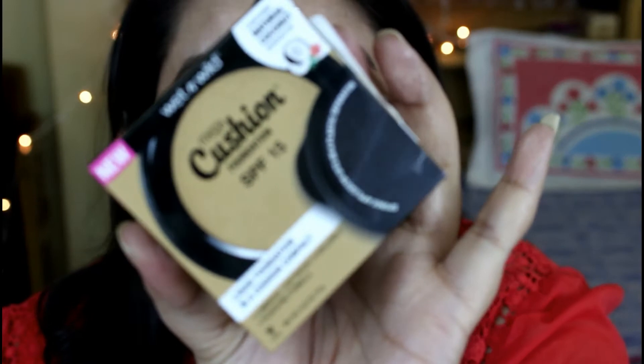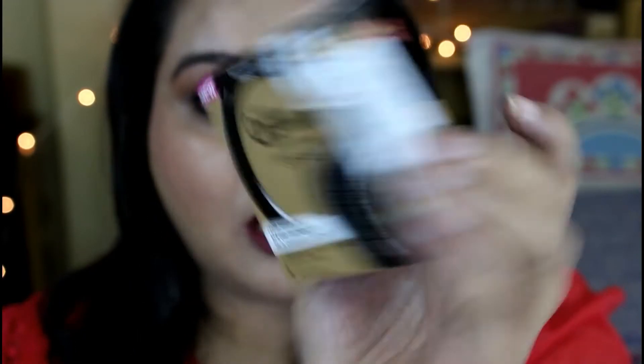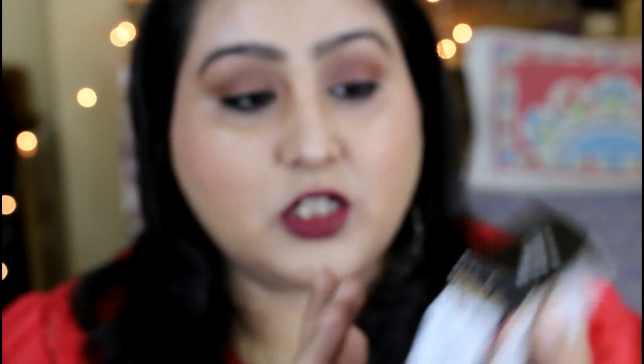First I would be talking about the packaging of this cushion foundation. It comes in this kind of packaging — yeh cardboard ka packaging hai and everything is written on it. It says it's a Mega Cushion Foundation with SPF 15. This one contains a natural coconut derivative and this is a liquid foundation in a cushion compact. It gives you a luminous, lightweight, and buildable hydrating formula.